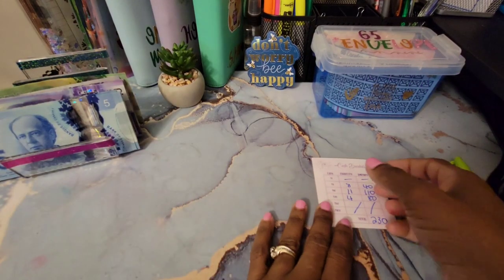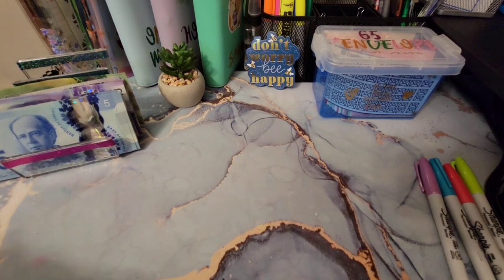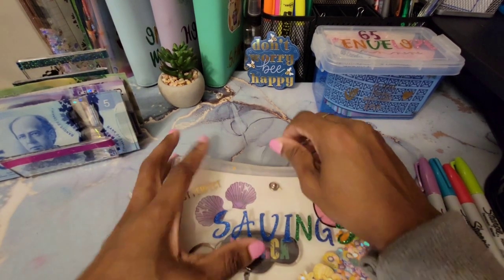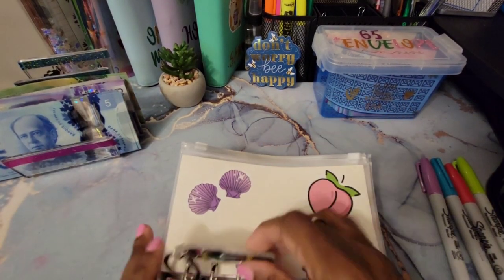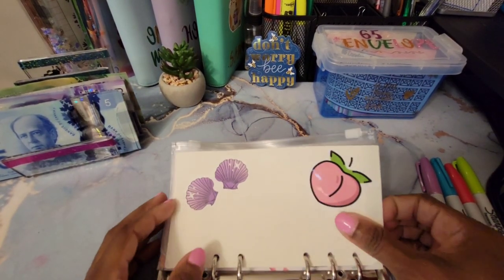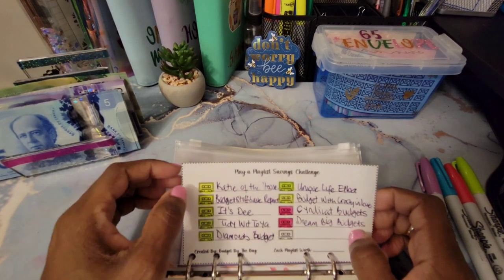Alright, so we're gonna start with our saving challenge binder — this is my saving challenge binder. Let's get the show on the road, guys!